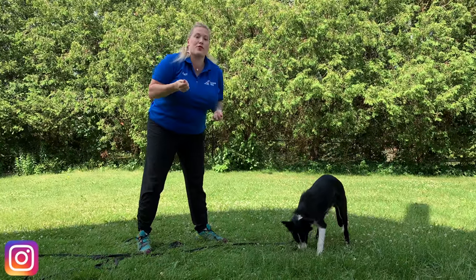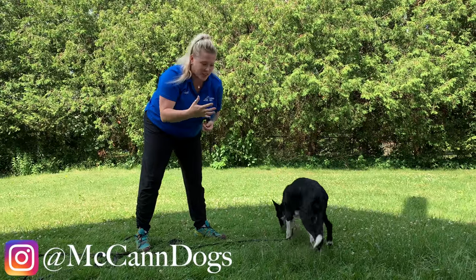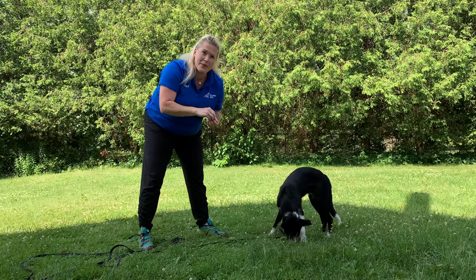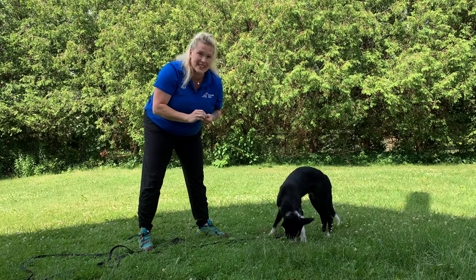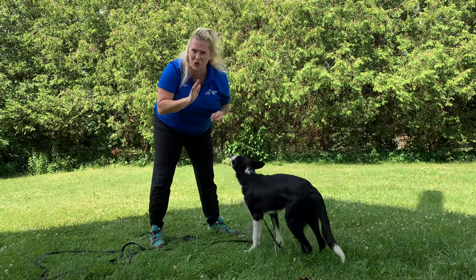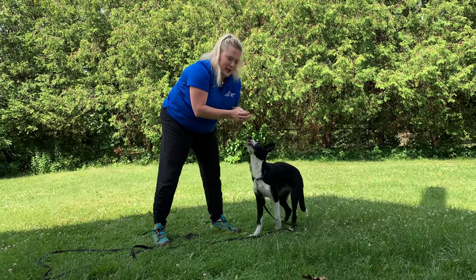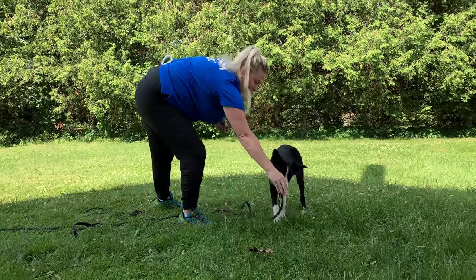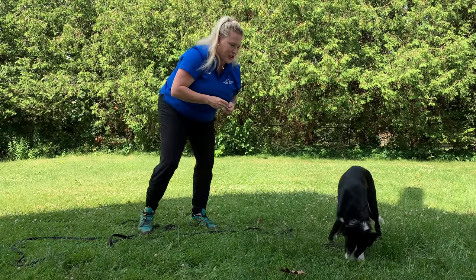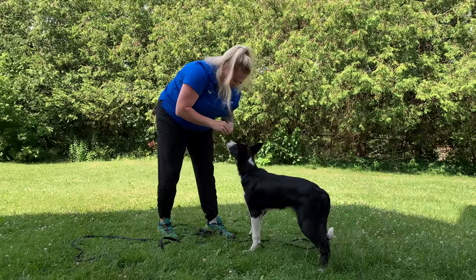Next, we're going to work through this with distractions. Final is convinced there is something delicious on the grass, so I'm going to practice calling his name and expect him to stop sniffing and pay attention to me. If he does, I'll yes and reward very generously; if he doesn't, I'll help him out with treats. Final — yes, good boy. I'm going to make it a little harder and throw some treats in the grass to purposely distract him. Final — that was a pretty lousy response, so I'm going to help him out. Final — yes, good boy.